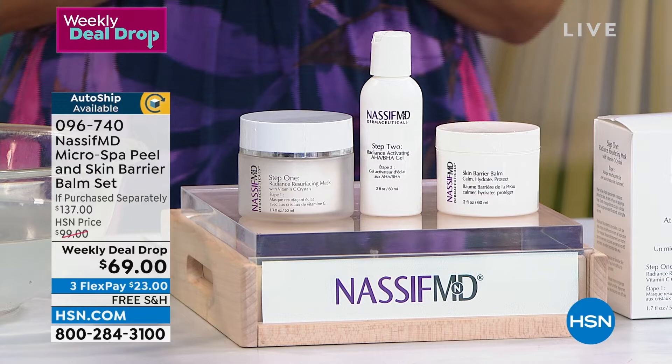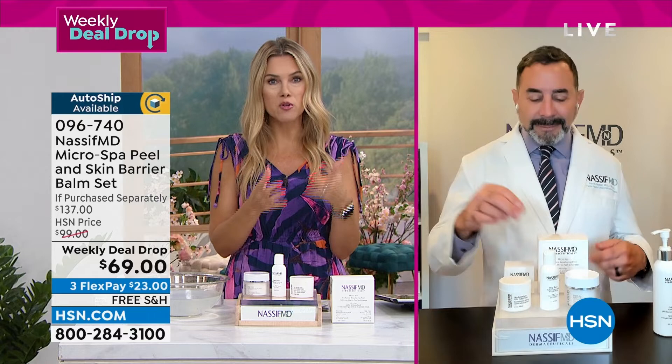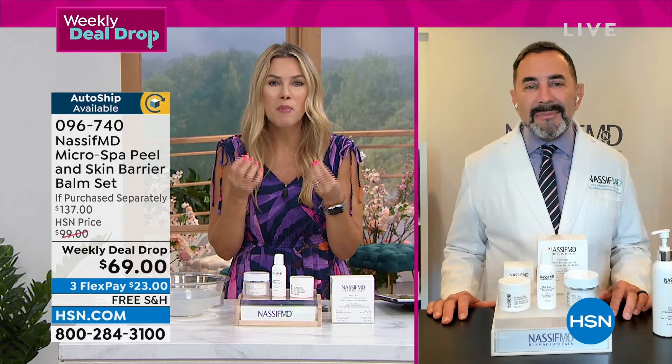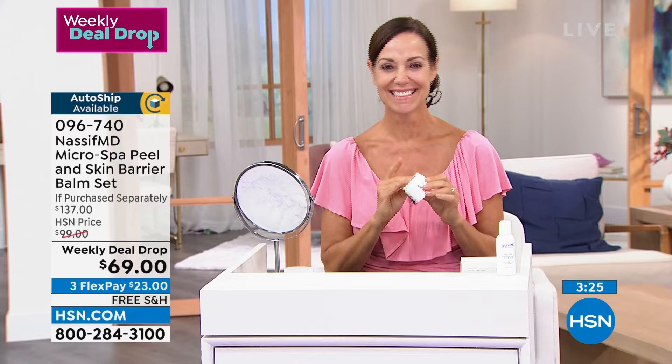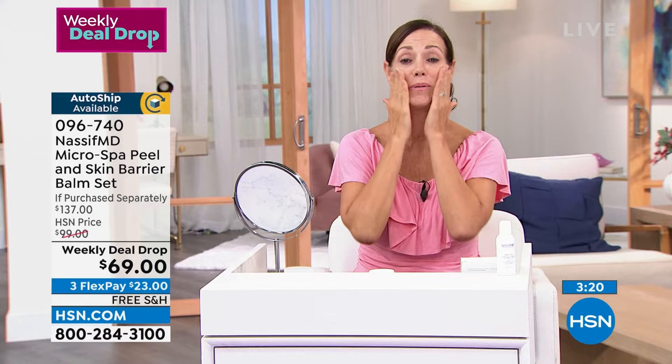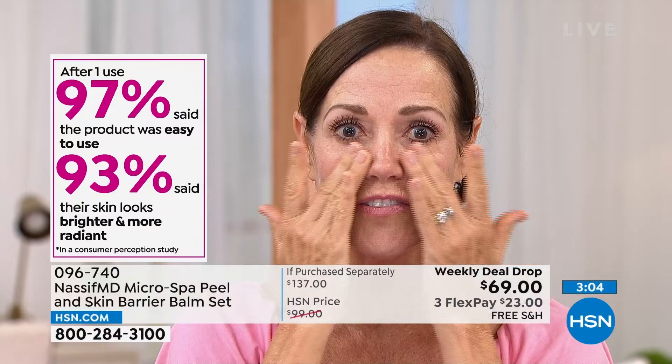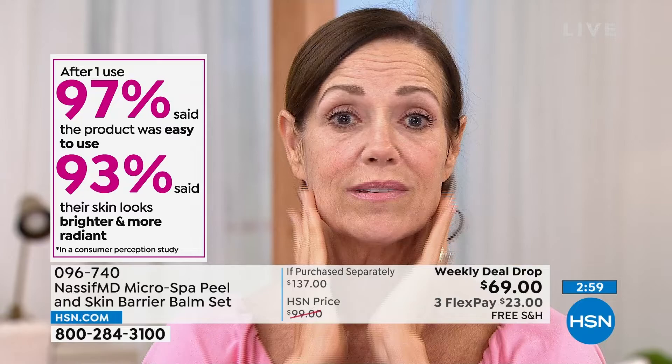Doctor, it was really important for you — this was already extremely popular with the vitamin C crystals and AHAs and BHAs — but then you took it one step further to protect and plump that beautiful skin by adding the balm. Donna is in the studio and uses the micro spa exfoliation a couple times a week. Right afterwards she adds the skin barrier balm. It locks in the hydration, makes her skin feel so soft and smooth, whether after exfoliation or after being outside in the wind or sun.